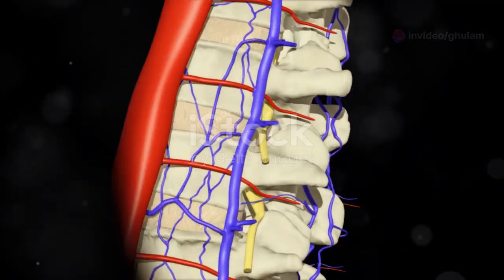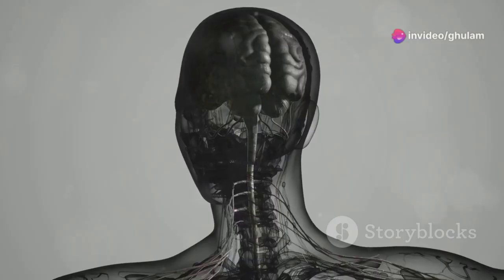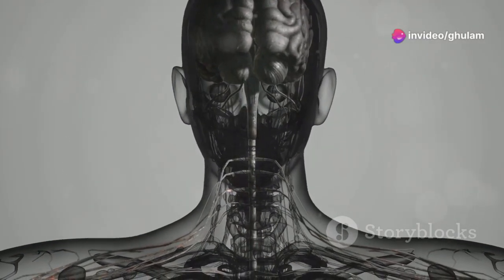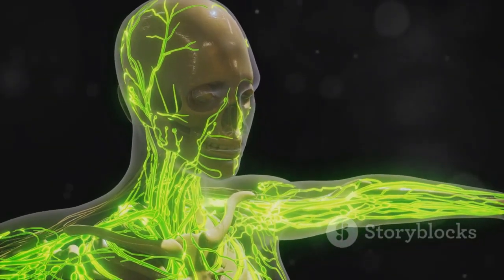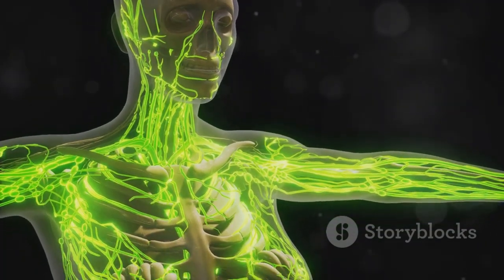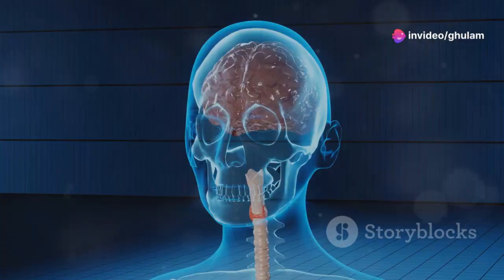Think of CSF as a river flowing through the intricate landscape of your brain and spinal cord, carrying essential supplies and removing waste. This fluid is constantly produced and reabsorbed, ensuring a healthy environment for delicate neural tissues. Specialized cells within the ventricles called the choroid plexus act as filtration systems, drawing out plasma from the blood and transforming it into CSF.